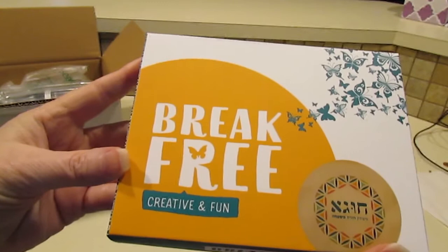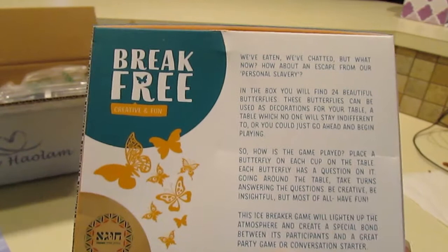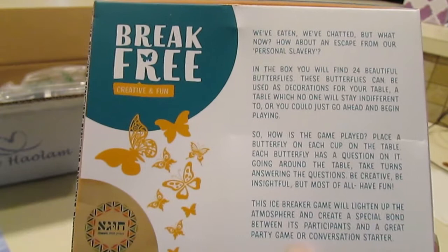Let's see what this is. Break Free — Creative and Fun. 24 beautiful butterflies to be used as decorations for your table. That looks really nice.